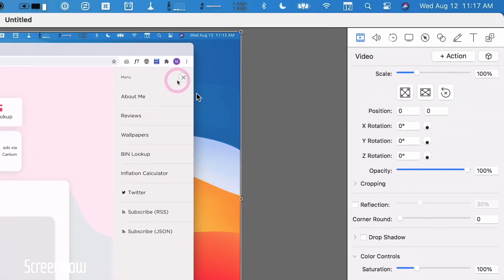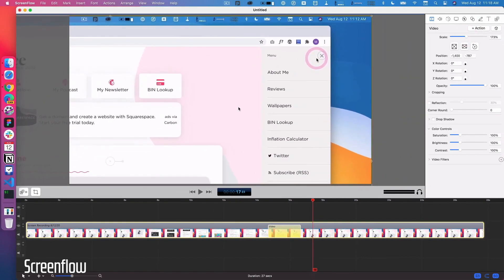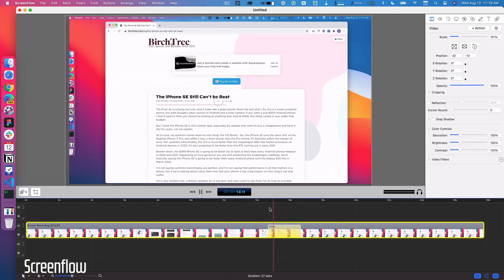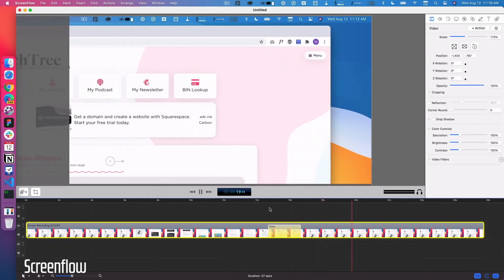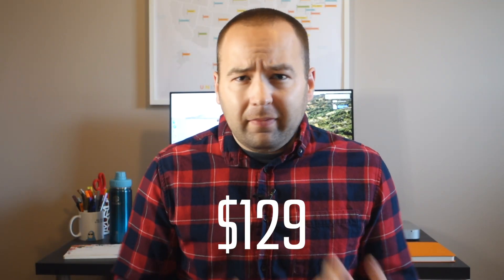ScreenFlow makes it incredibly easy to animate video, images, and text super simply. You can change animations without throwing everything out of whack — you're not grabbing specific keyframes from the timeline and realigning everything. You just drag the transition handle, move it over, and you're done. It's a revelation in terms of animating things on screen. It also lets you identify clicks and keystrokes on screen. It's around $80–$100, with a new paid upgrade every couple of years.